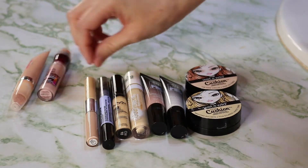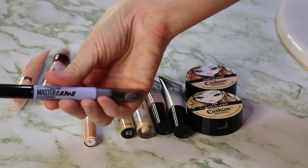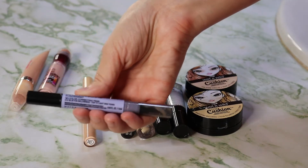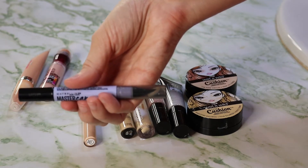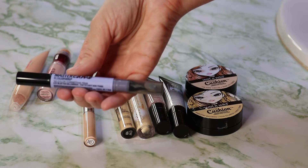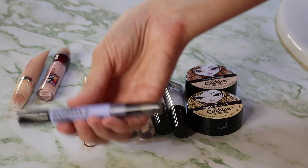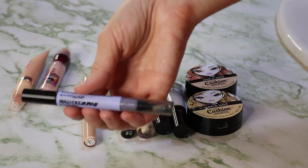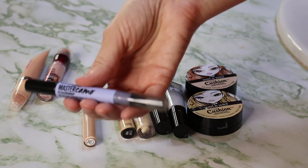This here is the Maybelline Master Camo. It's a blue-purple corrector that's supposed to cancel out yellow in the skin. I was using this on my temples to color correct some of the sallowness in my skin, but it's just one extra step I don't really use, so I'm going to be getting rid of it.